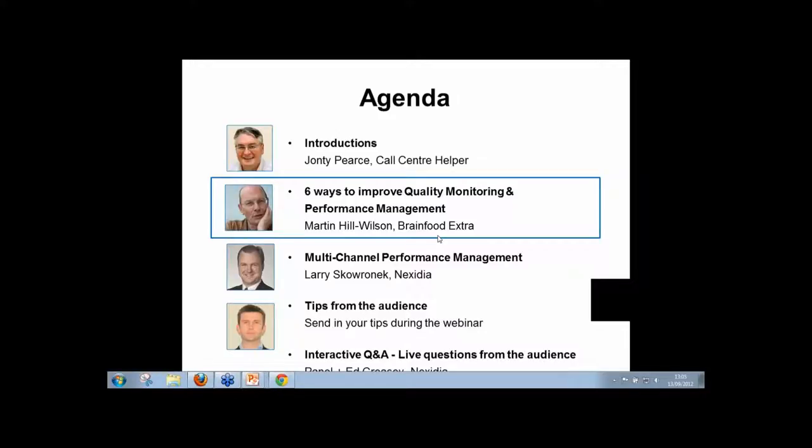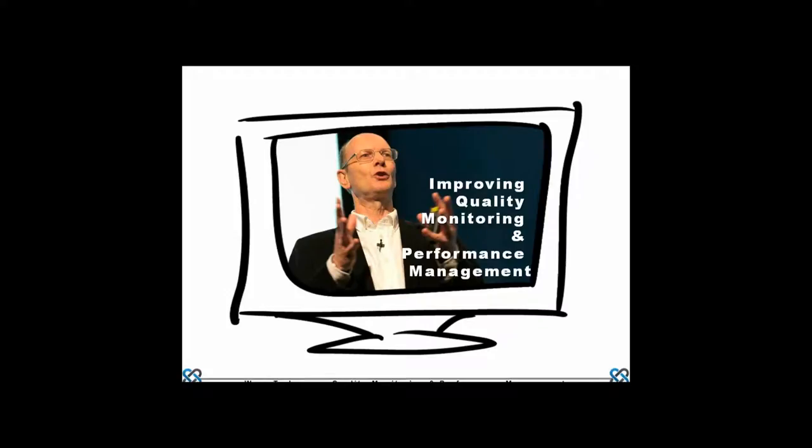Martin takes the floor, greeting everyone. He has about 20 minutes to talk through some key ideas in terms of advancing the quality monitoring agenda.